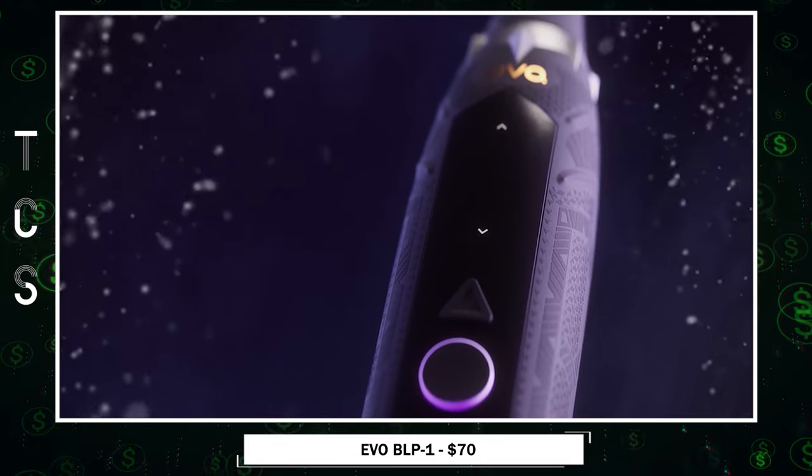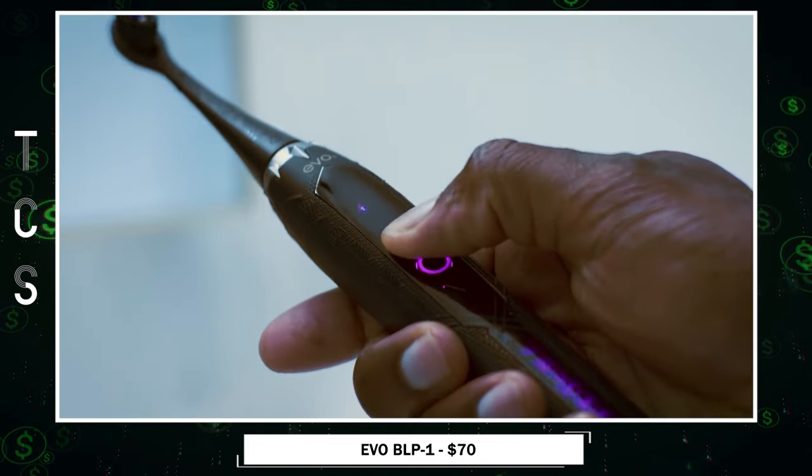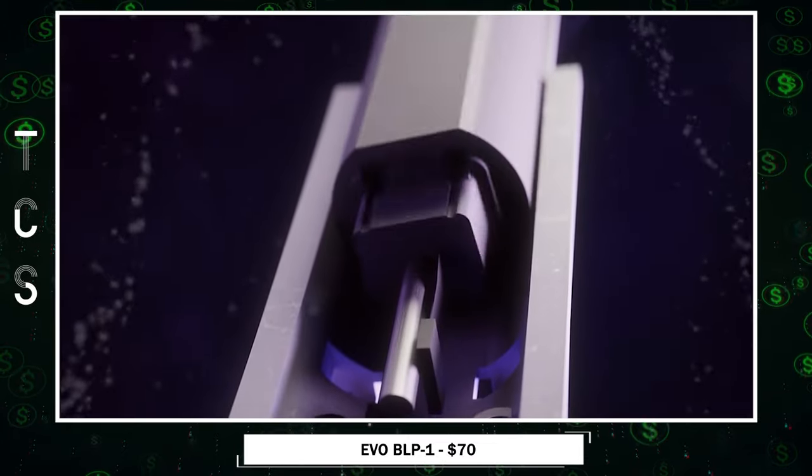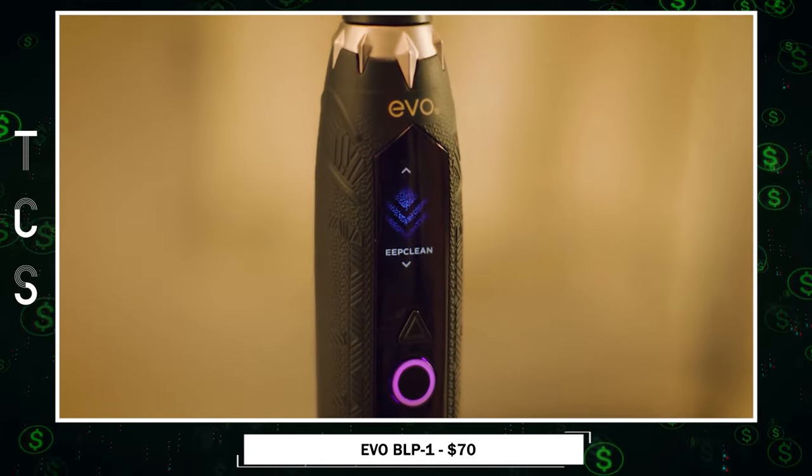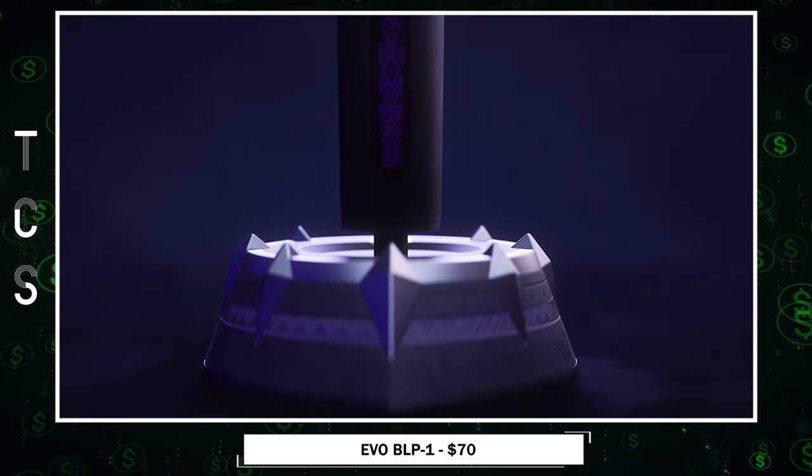sensitive, whitening, deep clean, and gum care. The smart bristles and pressure technology ensure effective yet gentle cleaning, while a built-in smart timer and real-time brushing history enhance your routine without the need for an app.